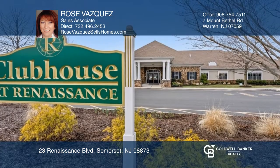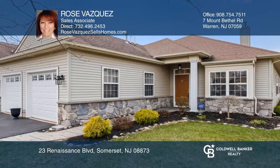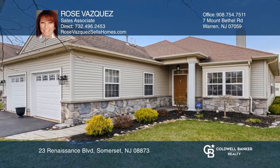Close to indoor and outdoor community pools and activities, Rose Vasquez is ready to give you the keys to your dream home. Give her a call today.